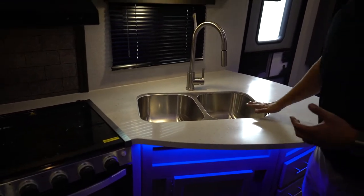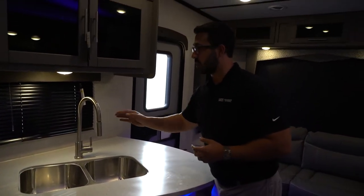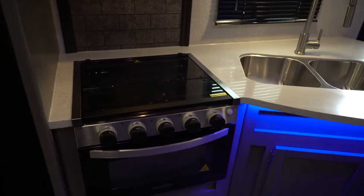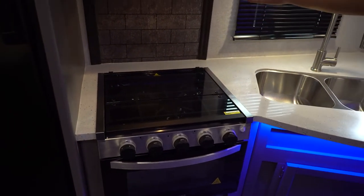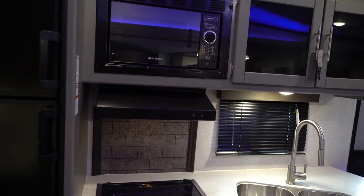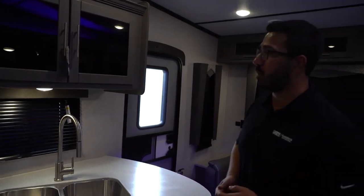Along with that, you will see the double stainless steel under-mounted sink bowl — of course, you have solid surface, so why wouldn't you — plus a high-rise pull-out faucet. You have a three-burner recessed cooktop with a glass top, that's a Greystone brand, very common in the RV industry. It gives you that prep space up top. The backsplash is kind of framed out there; I personally wish it would have been a little bit longer, the way some manufacturers run it across the whole back of the countertop.